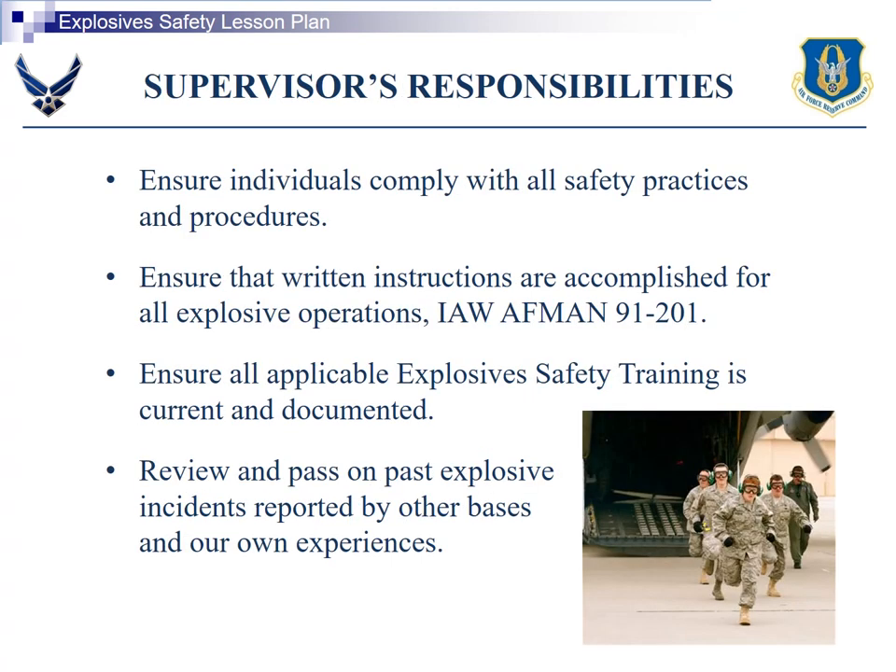Supervisor's responsibility is to ensure individuals are fully trained and qualified and know what they're doing.